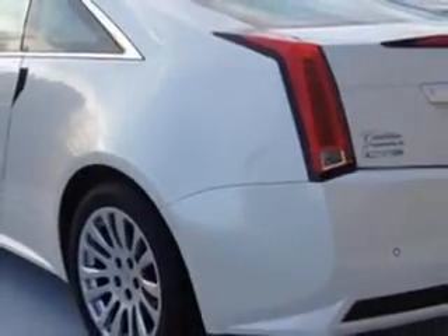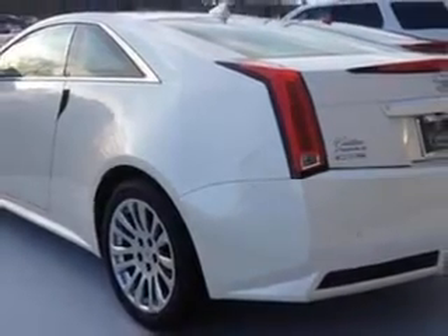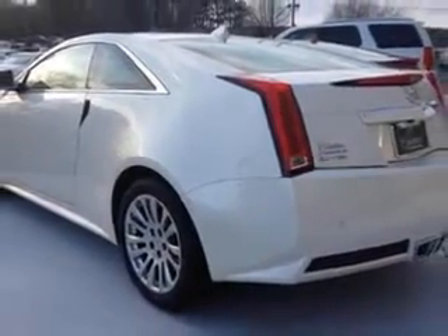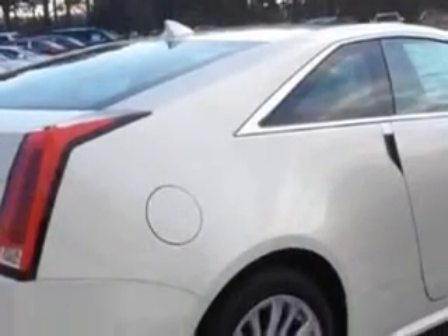Additional features include Heated Exterior Mirrors, Power Adjustable Lumbar Passenger Seat, Power Adjustable Lumbar Driver Seat, Rearview Camera, Memory Settings for Exterior Mirrors, Electronic Brake Force Distribution, and Engine Immobilizer.